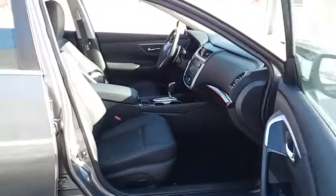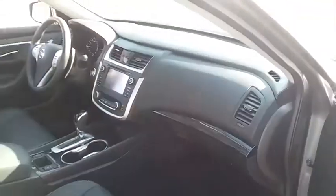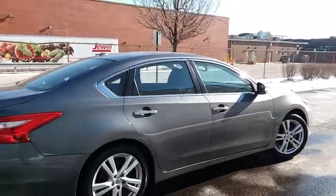Security system, power windows, compass, CD player, rear window defroster, electronic stability control, trip computer, heated steering wheel, heated front seat.